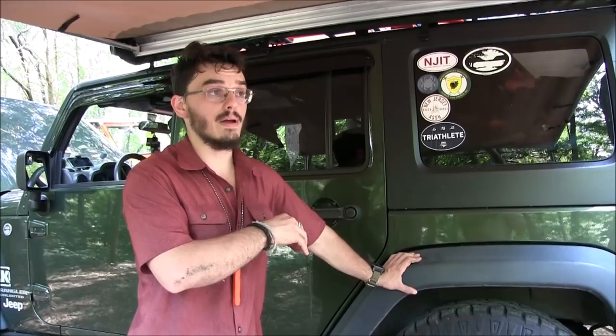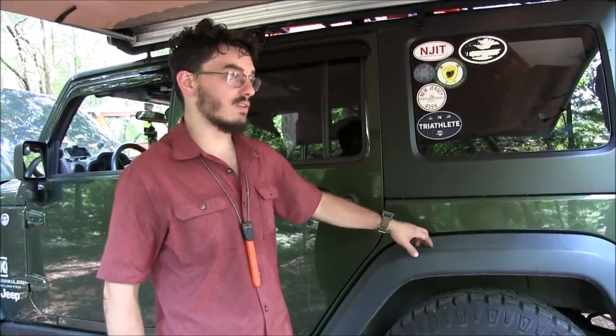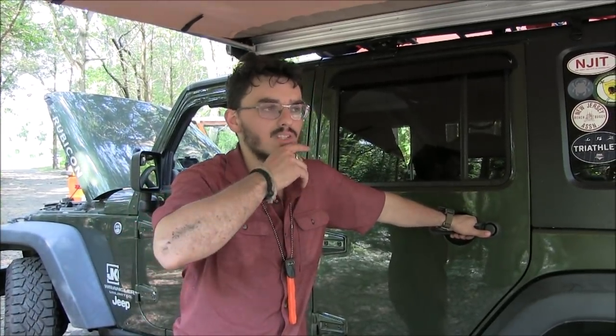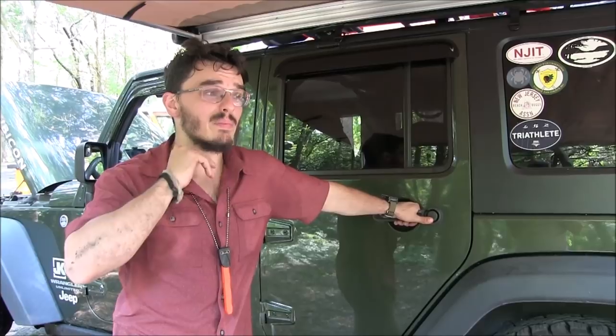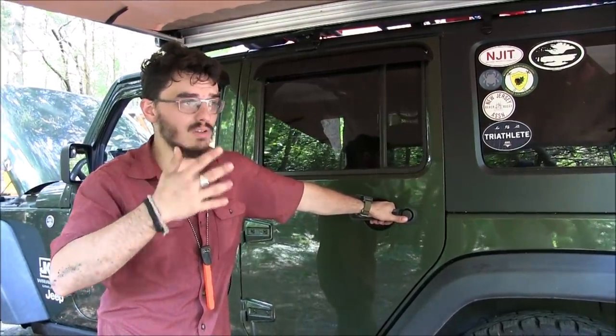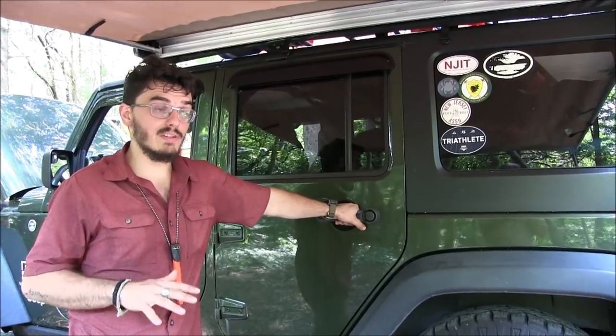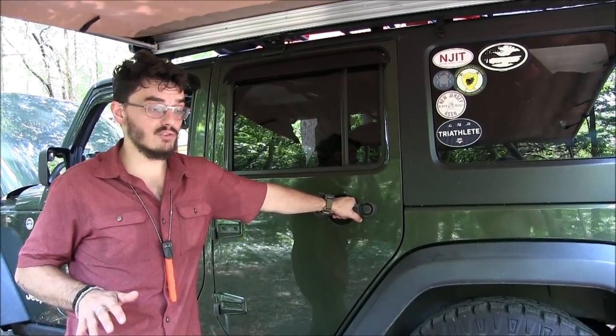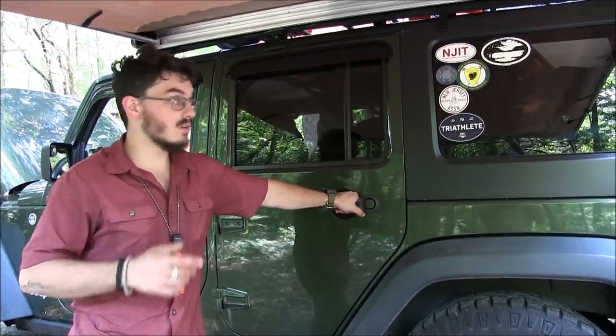I originally had a 2000 Mercury Mountaineer. I sold it when I bought this because I couldn't afford owning two vehicles — the insurance, gas, and maintenance would have killed me. And who doesn't love four-wheeling? I took this thing down the entire length of Hell's Revenge, up to the Top of the World over in Moab. My favorite place I ever went four-wheeling with this was Arches National Park — now my favorite national park, period. If you've got a Jeep, you can go four-wheeling down the trail there.